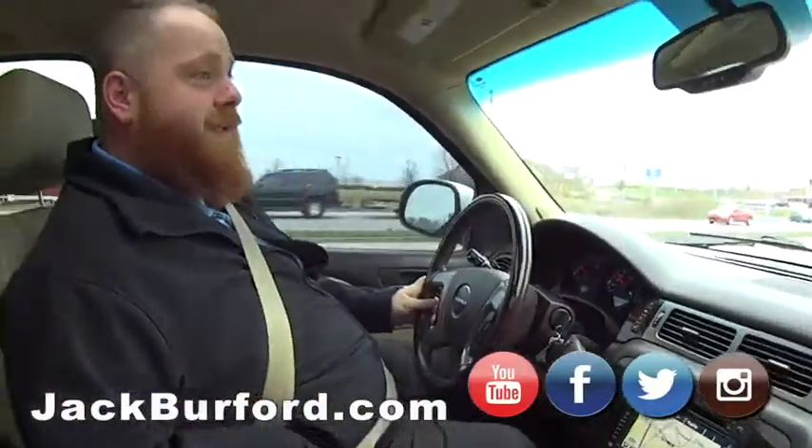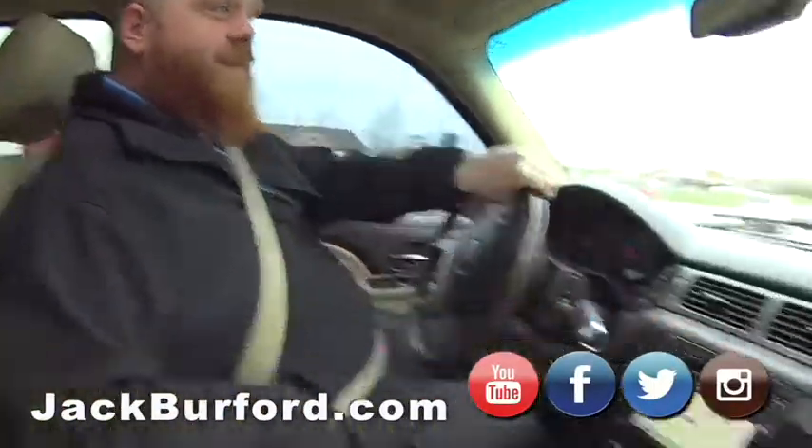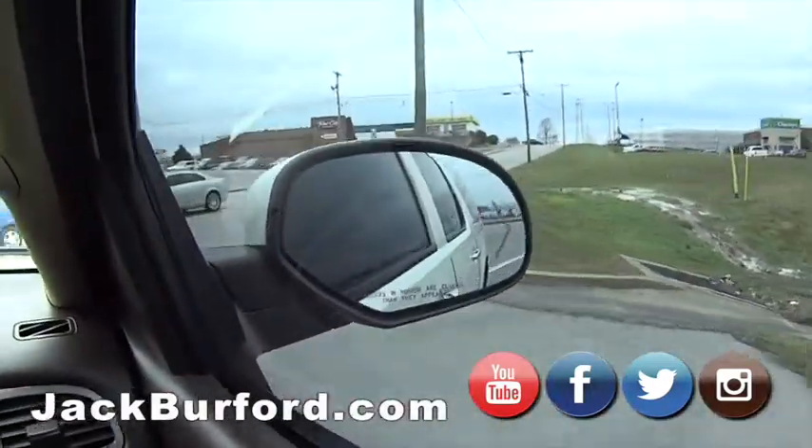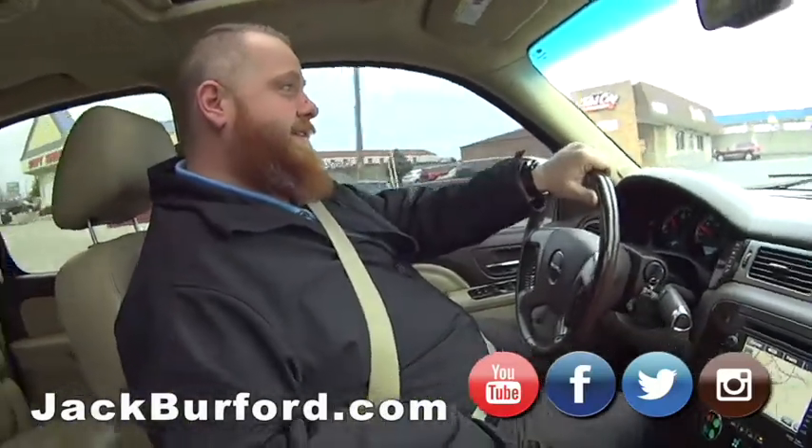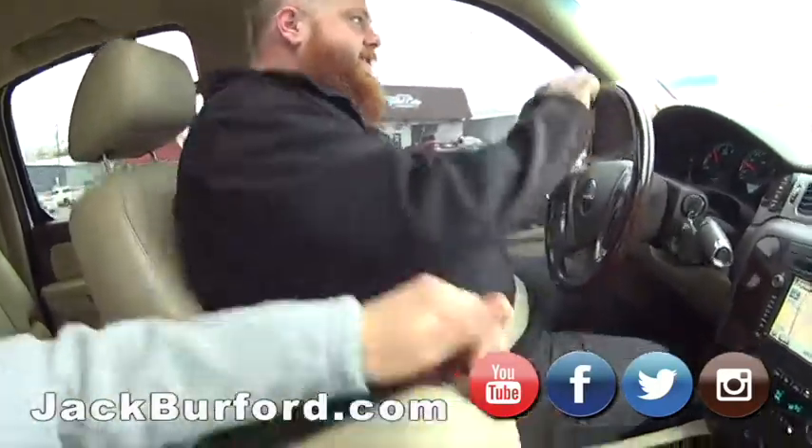What size engine does this baby got? Six-liter. Woo! That's like 400 cubic inch for the old-school guys. What'd you say, Howard? 400 cubic inch - for the old-school guys. For the old-school guys. Plenty of storage.